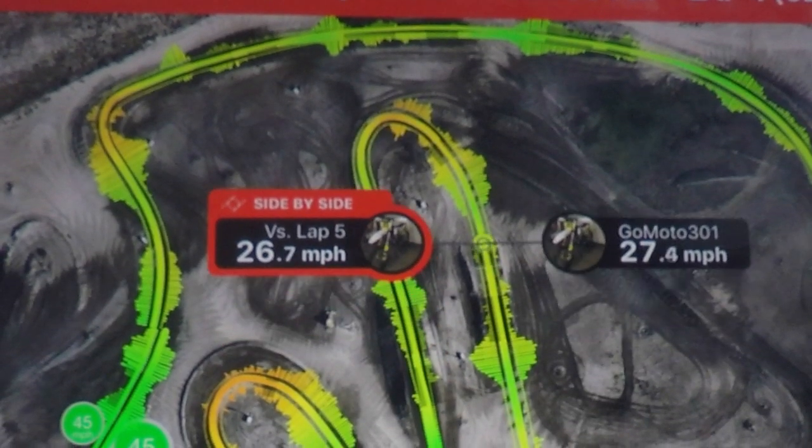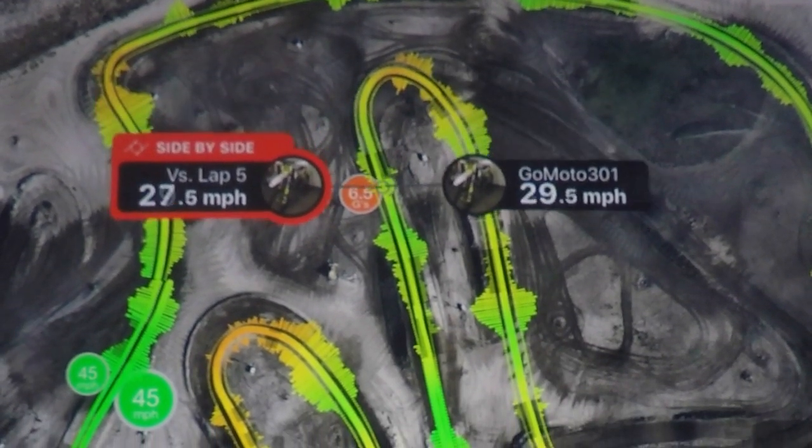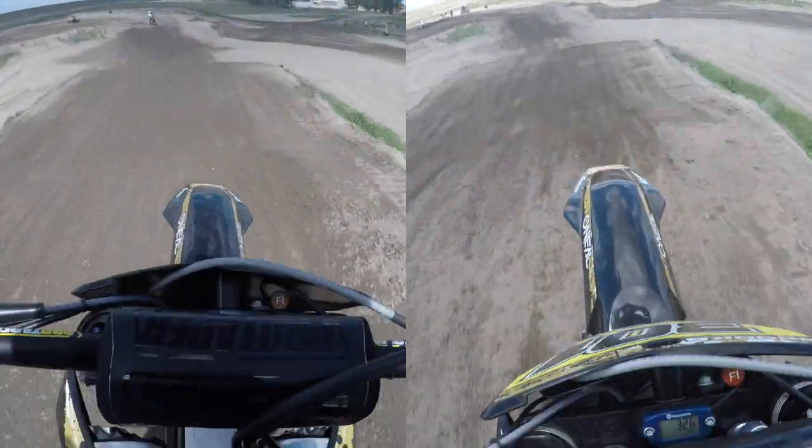I ran through the next section of the track at approximately the same overall speed and the same pace, as you can see by the indexed video.